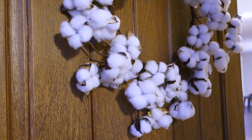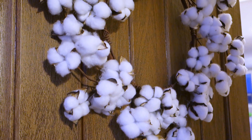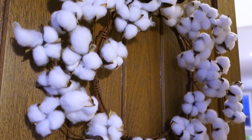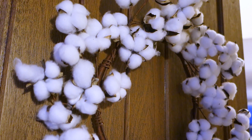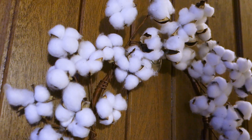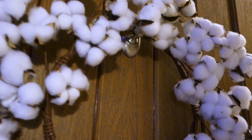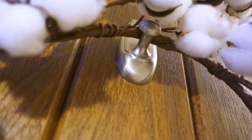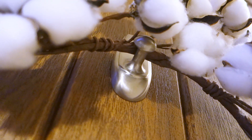This is that wreath I was talking about from Amazon. It's a cotton ball wreath — it's just fluffy and cute. I know it's not really fall because it doesn't have fall leaves, but for me it's green fall. This is how we hung it up, just with one of those command hooks. Perfect.